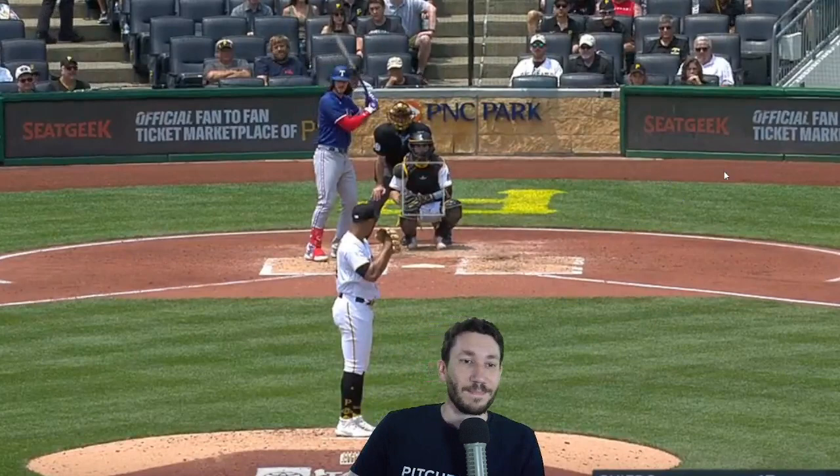One, two, three, go sit down. One, two, three, go sit down. One, two, three, go sit down. So we're going to watch it and just breeze right through this.